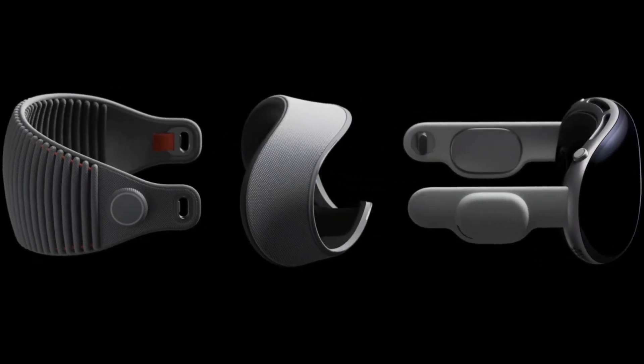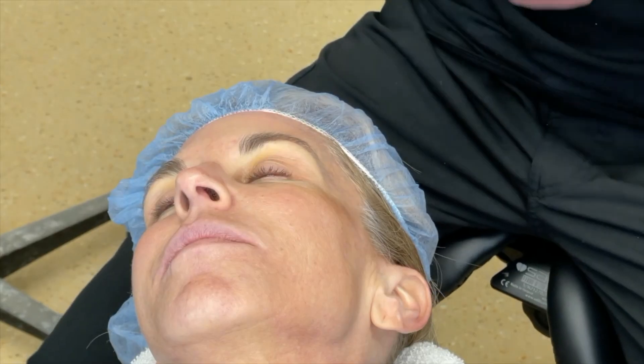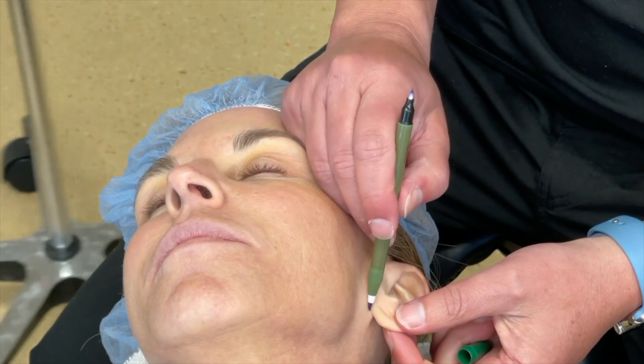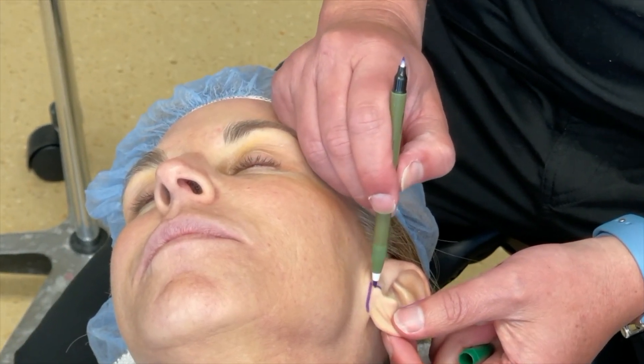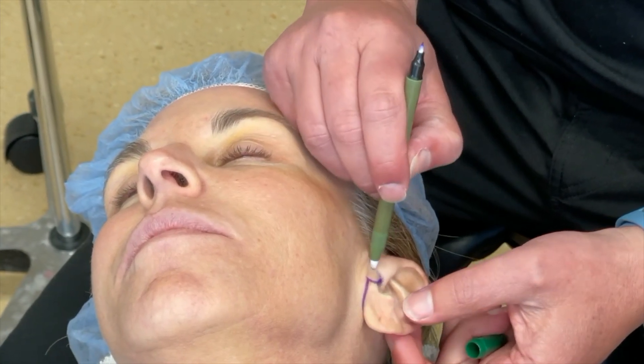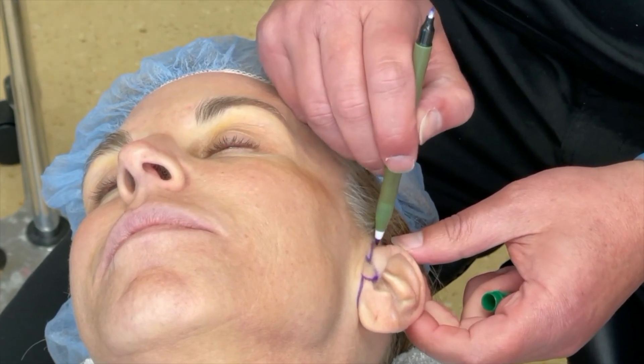Let's dive into how Apple Vision Pro enhances our surgical process. The face is supported by a network of crucial ligaments, including the orbital retaining ligaments, zygomatic ligament, mandibular retaining ligament, masseteric cutaneous ligament, platysma cutaneous ligament, and temporal ligaments. With Apple Vision Pro, we can visualize these ligaments in incredible detail.